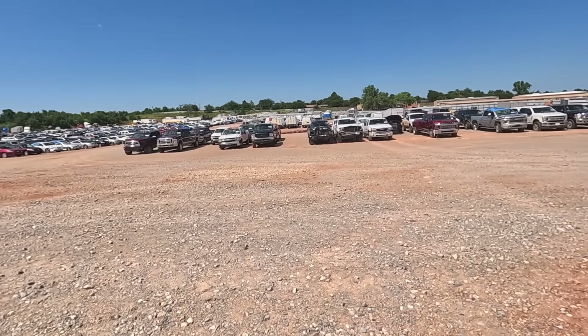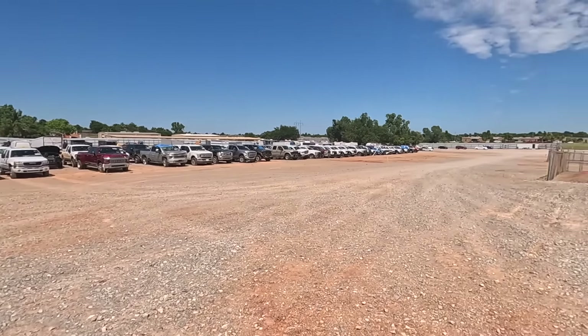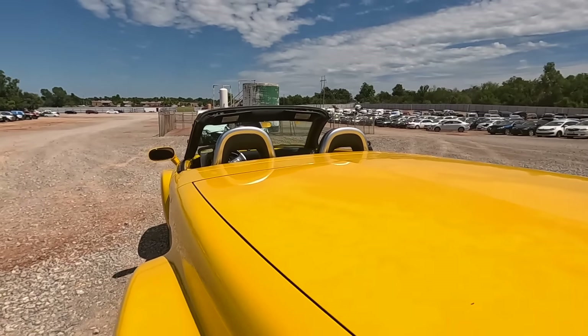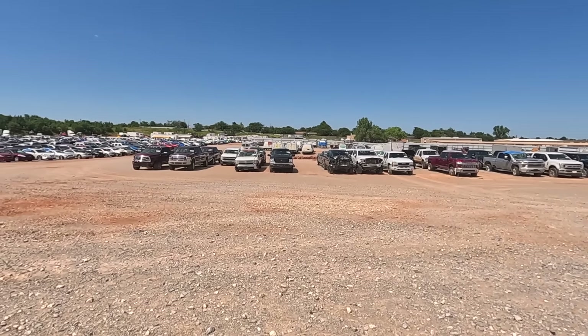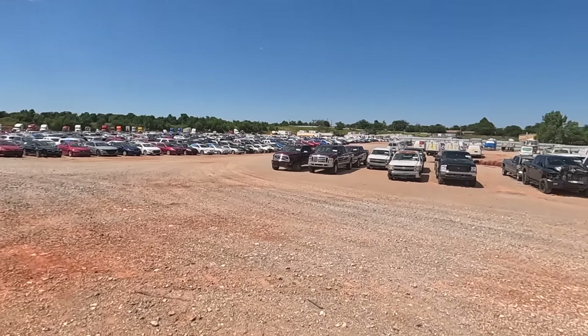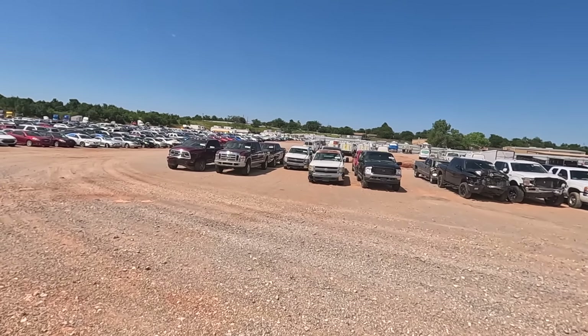Every time I come to Copart — and this is not a complaint, it's just interesting — everything is structured differently. The cars are all in different places. I don't even know what is what anymore. I just walk around and find whatever I'm looking at. They keep rearranging cars, and now it looks like this whole section over here is pickup trucks.